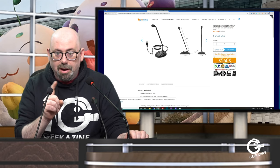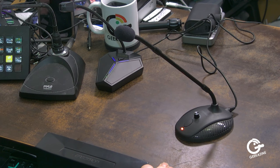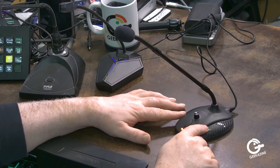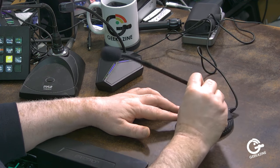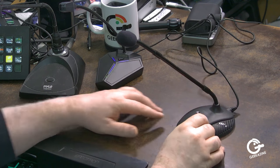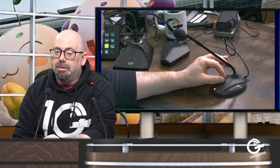The Fifine has one feature the others don't: a volume knob, which can really help. With the Pile you don't need a volume feature because that's what the mixing board is for, but with the Fifine being USB you can adjust volume right on the mic. It also has a mute button just like the other one, and a double gooseneck — a small gooseneck at the base and an upper gooseneck to tilt it, so you can get it close to your voice.